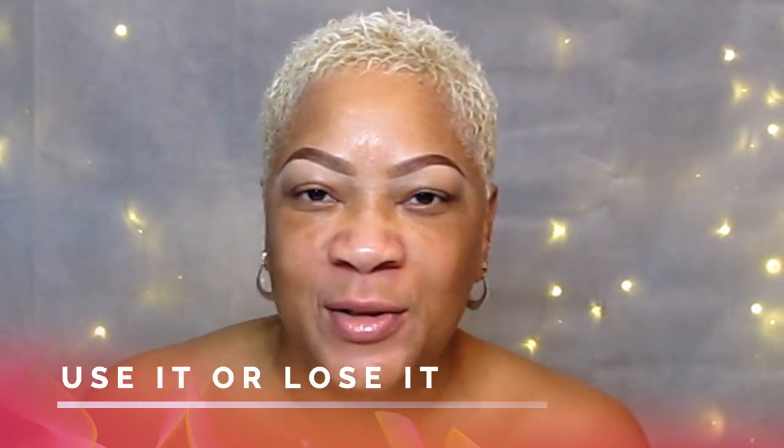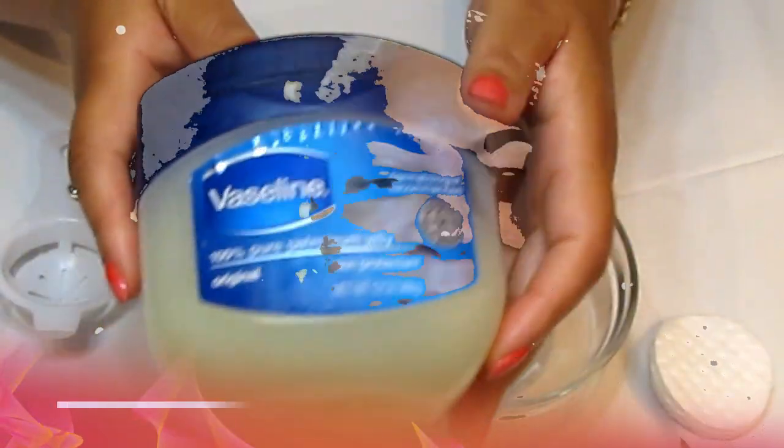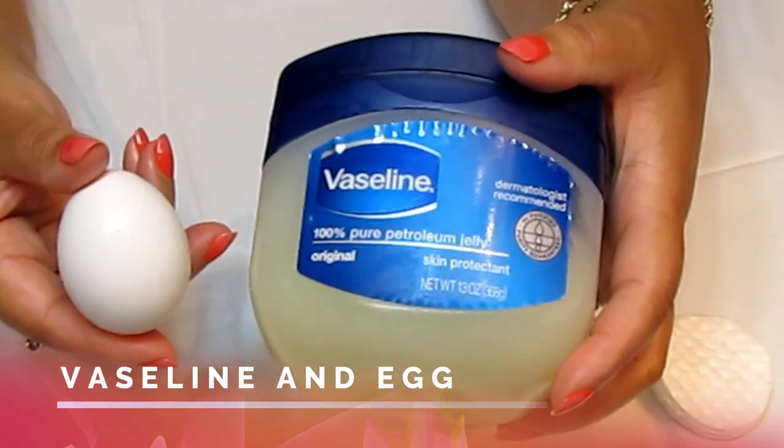I was doing my research and I ran across a treatment that will change your face overnight — making you younger looking, glowing, getting rid of fine lines, all of that great stuff. We're going to try it today and it's as simple as some Vaseline and an egg.